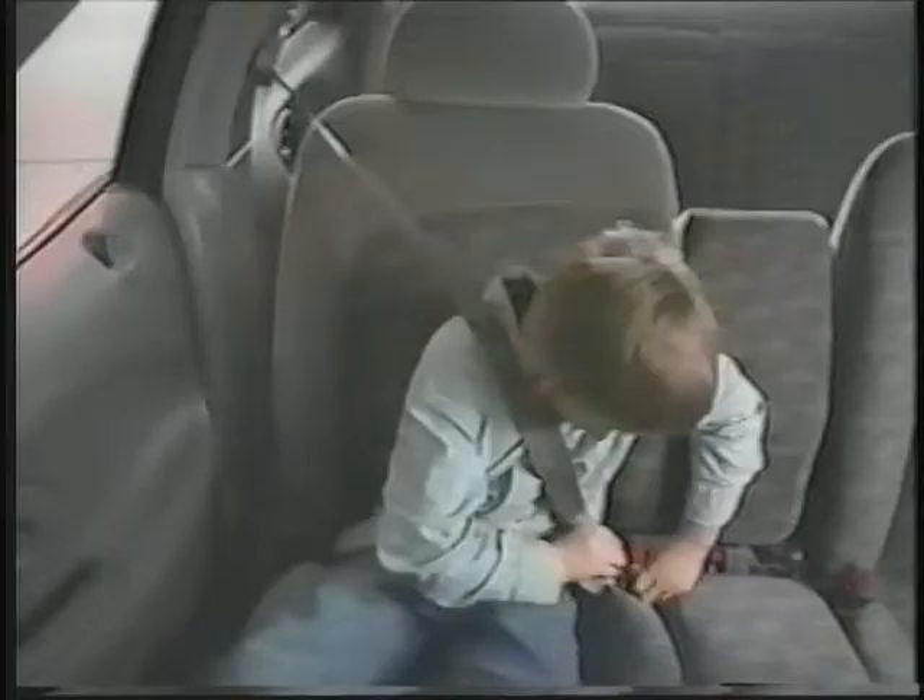The shoulder belt should fit comfortably. If it rubs against your neck, check to see if it can be adjusted. You might also try adjusting the seat for a more comfortable fit. If this doesn't work, still use your shoulder belt. Don't ever put it behind you or under your arm. And don't let anybody else, including children, do this.